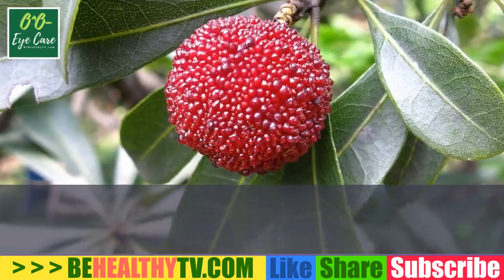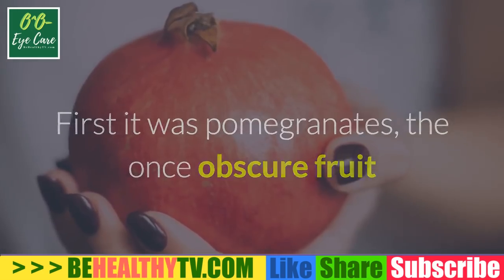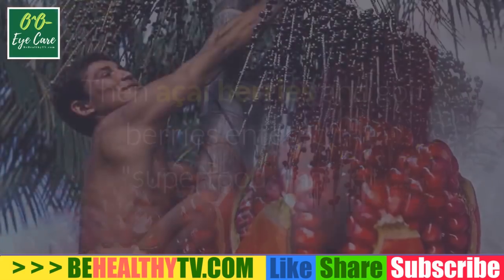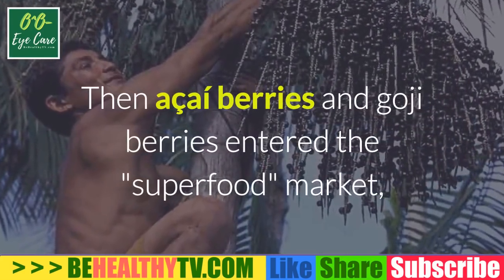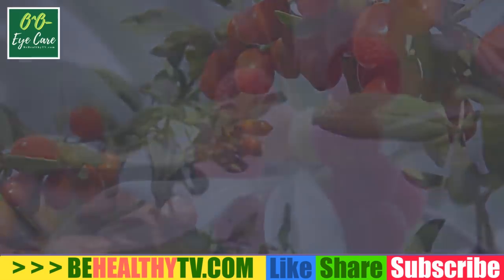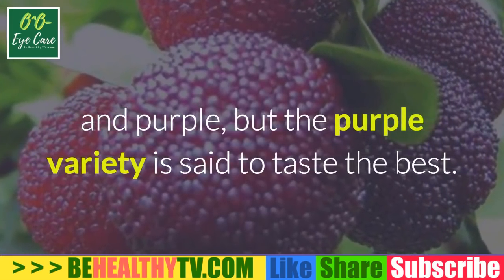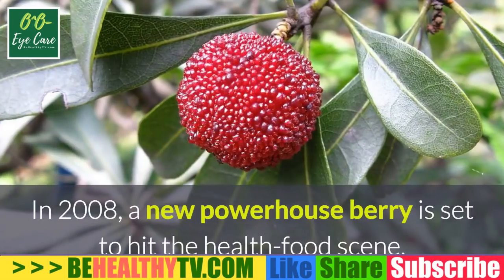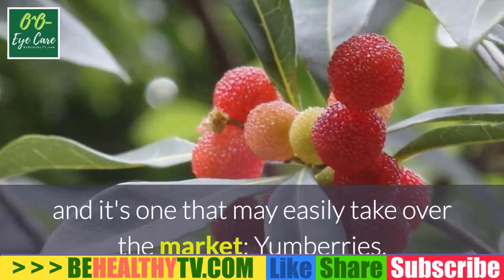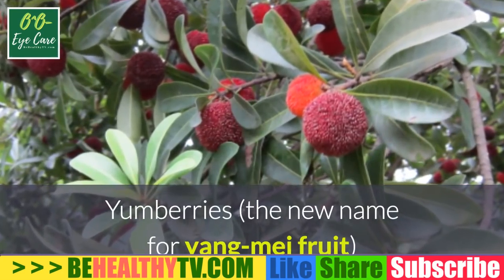Yum berry: the super high-antioxidant subtropical fruit from China that will make America say yum. First it was pomegranates — the once obscure fruit now showcased in antioxidant-rich fruit juices sold across the United States. Then acai berries and goji berries entered the superfood market, drawing people looking for tasty and nutritious additions to their diet. Yum berries range in color from white to pink, red, and purple — but the purple variety is said to taste the best. A new powerhouse berry is set to hit the health food scene, and it's one that may easily take over the market: yum berries.